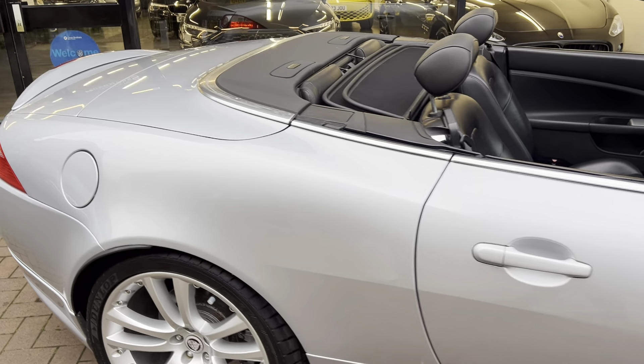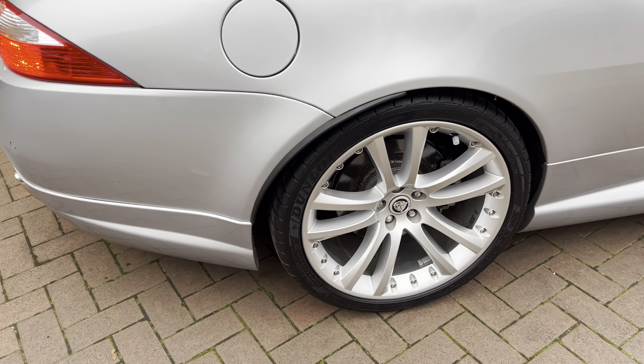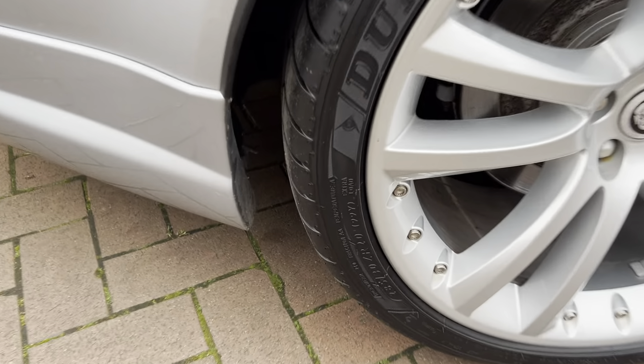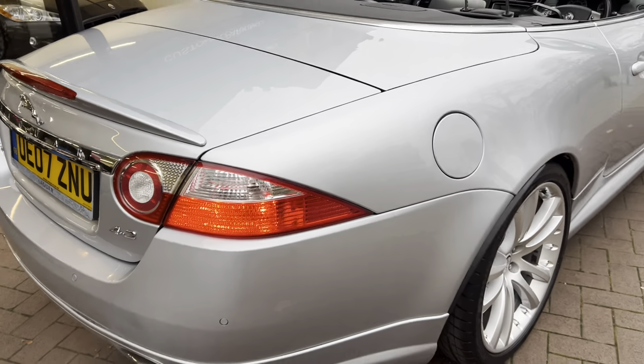It does have the black soft top. I'll show you once we go inside the car — I will close the roof back up. So you can see there are our 20-inch alloys in great condition.